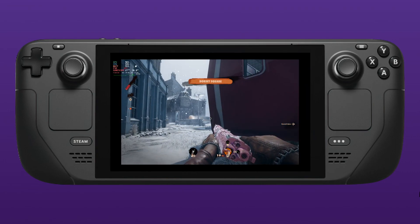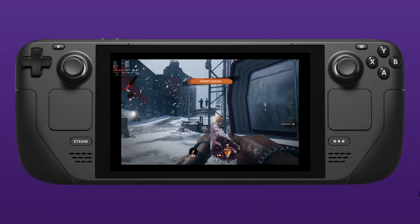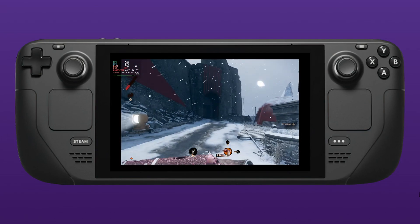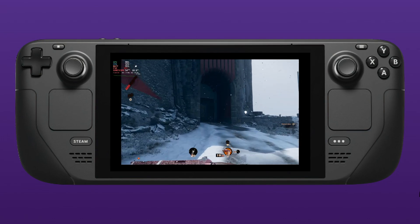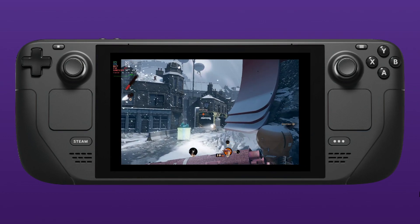The updates are coming thick and fast for Steam Deck, so we have another Steam Deck news update for you. Part of the news today, not only have we got a new client update, but we have a brand new feature for opt-in feedback.